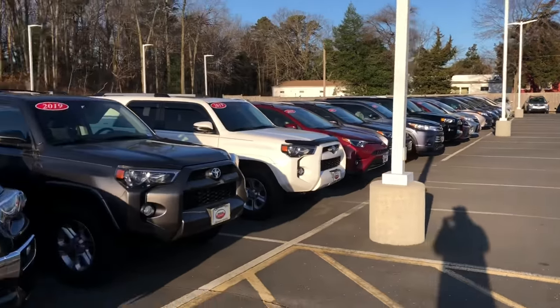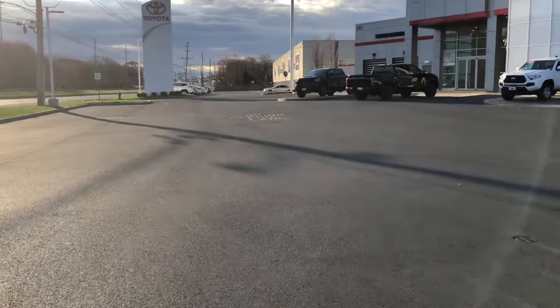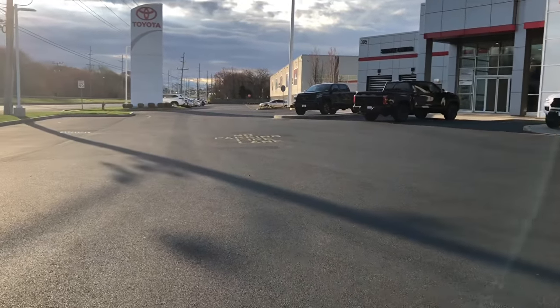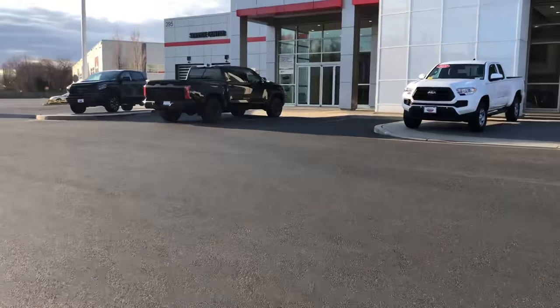That's really all they have for Toyota Tundras today. No 2022s — they had one here the other day but looks like they sold it already. They move in and out very quickly. Let me know what you think in the comments, and let's go see what the other dealer lots are working with.